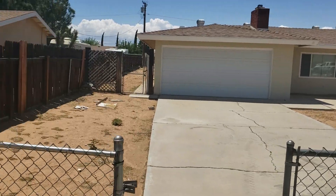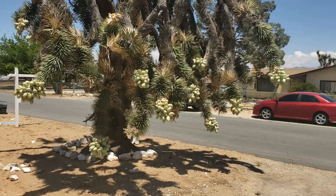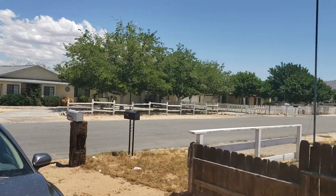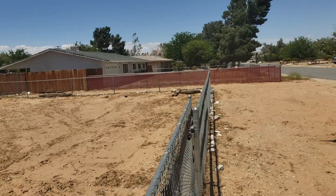Alright, here we are at Kawana. There's the neighborhood. There's the yard.